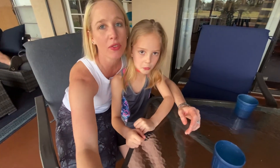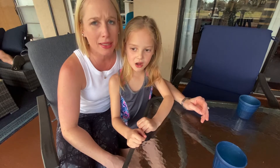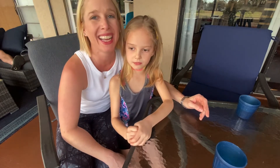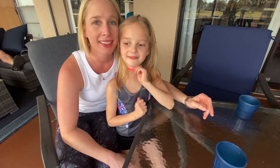Fallon did great on the food challenge. She got most of the foods correct. I think she only missed tomato, and sour cream. But overall, super fun. And you did great. Thanks for watching. Subscribe to the channel, give us a thumbs up. Bye!